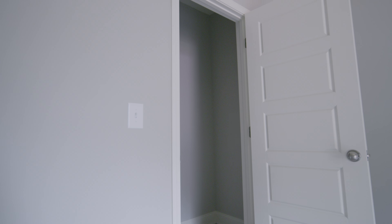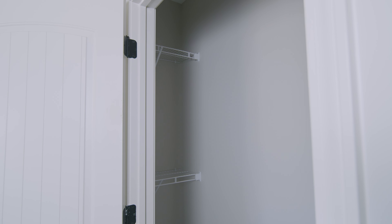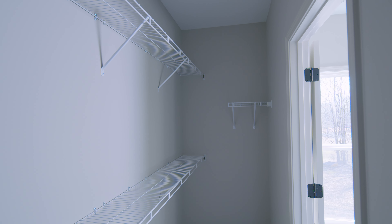Both of these bedrooms have large walk-in closets, which is great. Typically, you'll only see a large walk-in closet for the master, but when you have it for those extra bedrooms, those are key selling points for a lot of our customers.